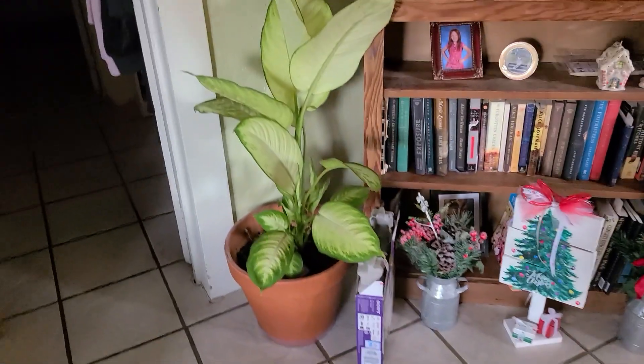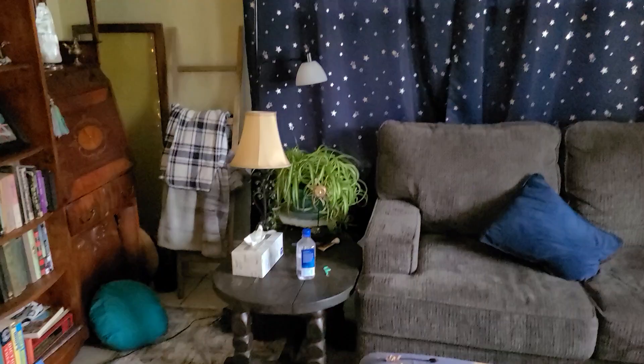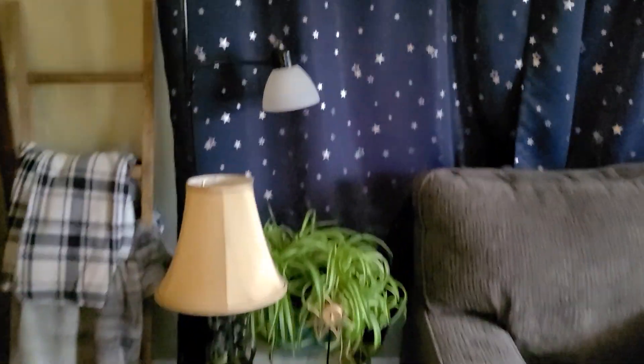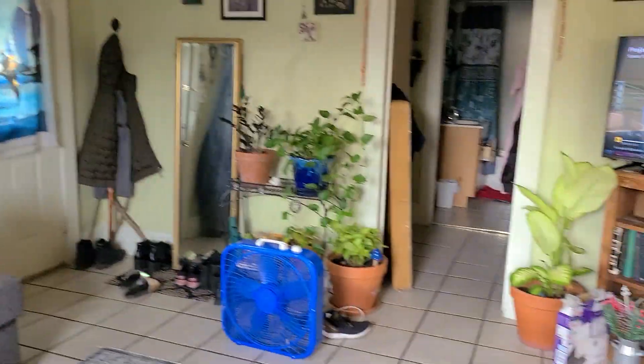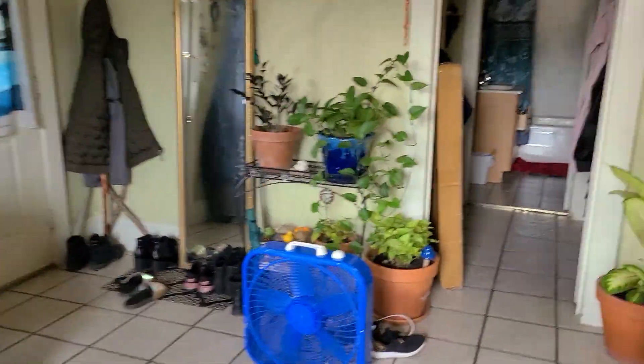Over here we've got Mr. Deffenbachia. I've got a spider plant over there. I usually open this window so everything gets adequate light. You can see how much brighter it is in here with that curtain open.